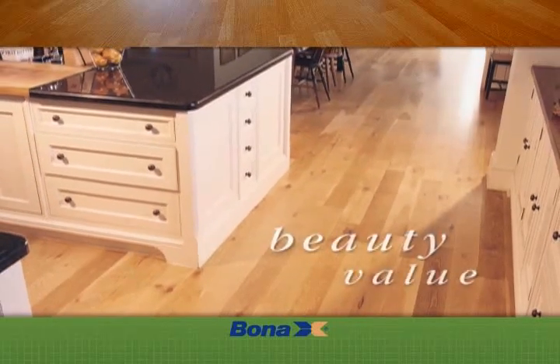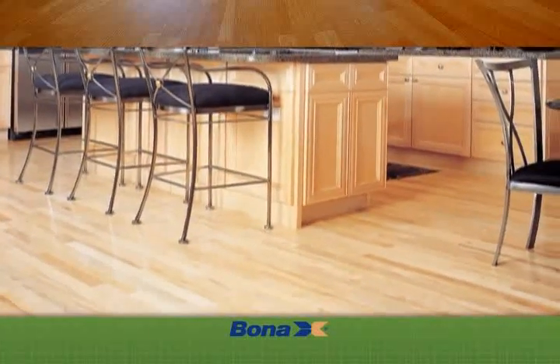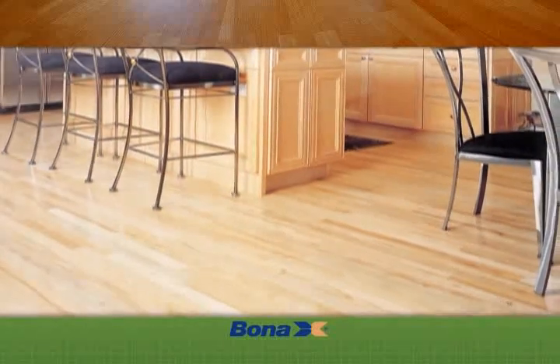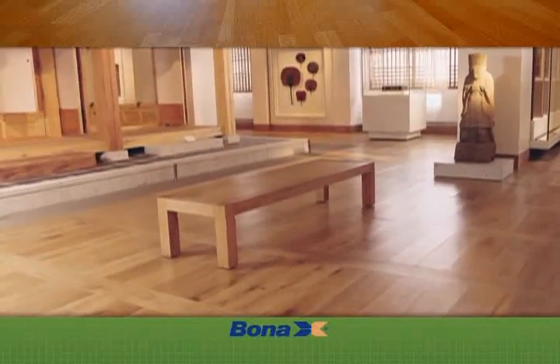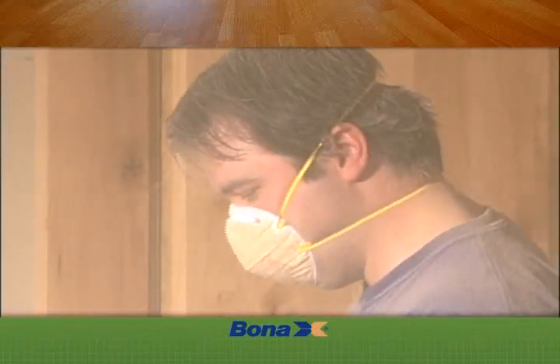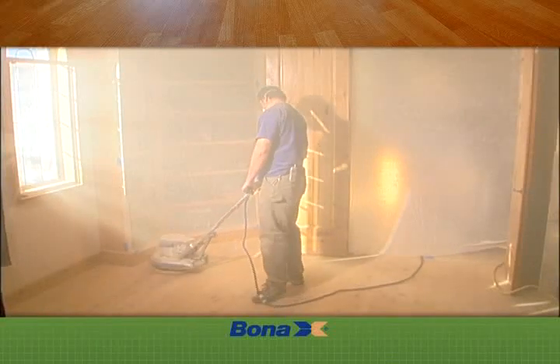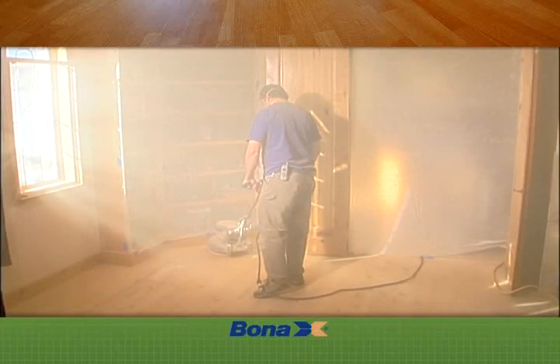Hardwood floors add beauty and value to any home. If you've been thinking about having your hardwood floors refinished, you should know that now there's a clean, healthy way to beautiful hardwood floors. Traditional hardwood floor sanding is typically an extremely dusty process — a dust storm in your home, lingering dust in your air ducts, and a cleanup headache that feels like it will never end.